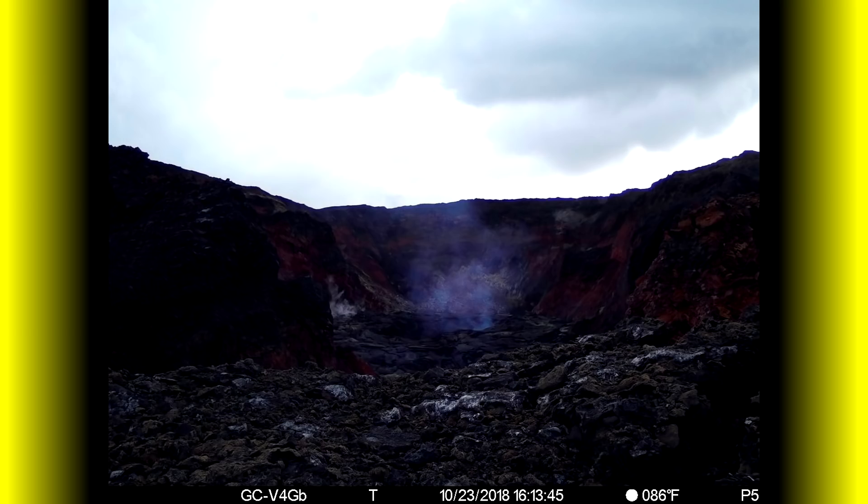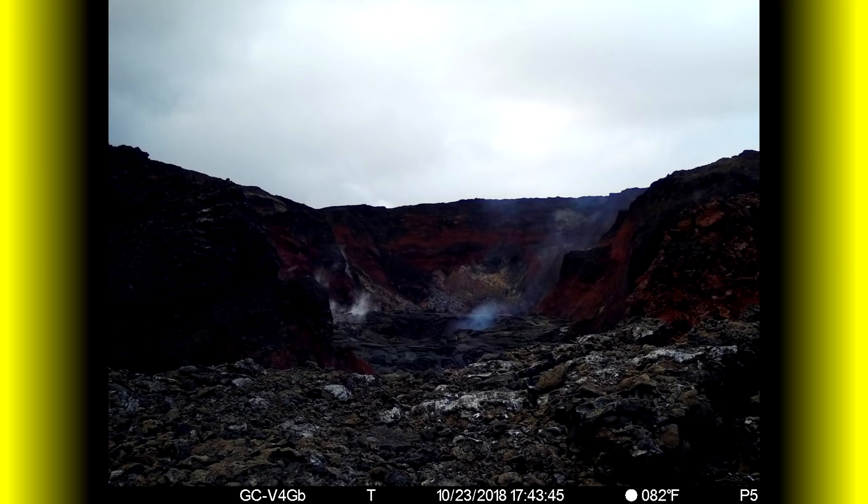Residents and visitors near recently active fissures and lava flows should stay informed, heed Hawaii County Civil Defense and National Park warnings, and be prepared if necessary to self-evacuate in the unlikely event of renewed activity. Hawaii County maintains a closure of the entire flow field and prohibits access to the area unless authorized through Civil Defense. The Hawaii Volcano Observatory continues to closely monitor Kilauea's seismicity, deformation, and gas emissions for any sign of reactivation and maintains visual surveillance of the summit and the East Rift Zone. HVO will continue to issue a weekly update every Tuesday and additional messages as warranted.